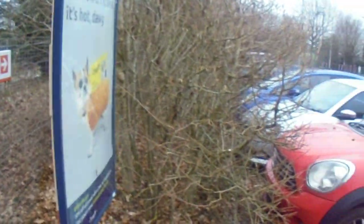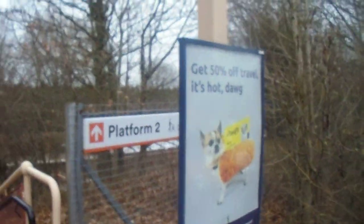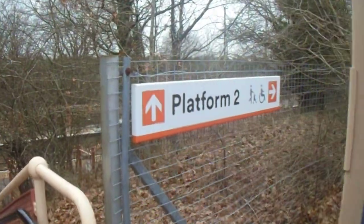I do apologize for the lack of uploads. I have this big project where I show you the evolution of the railway, which I am very excited for.